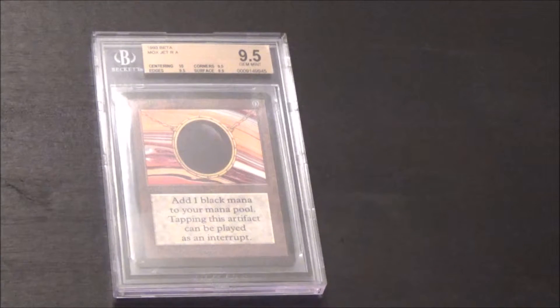There's one other one with 10 centering and 3.95 subs, and then there's one with 10 centering, 10 corners, 9.5 edges, 9.5 surface. The Mox Jet is the second hardest Beta Moxen to grade — currently there are 19 known 9.5 examples. The hardest is the Mox Emerald with only 14 examples. However, for quads, meaning all four subcategories at 9.5, this is actually the hardest of the Moxen and the hardest of the Power 9 to grade. There are only three examples currently known to exist. The next hardest is the Mox Emerald with four examples and a population of 14 total 9.5s. So I was very happy to get this.